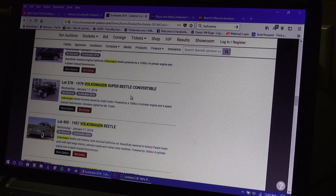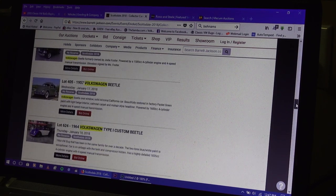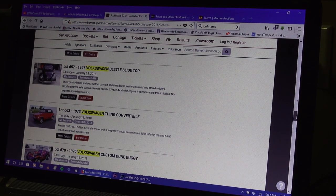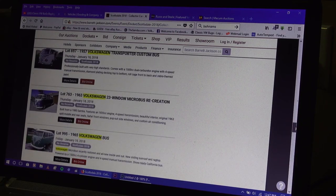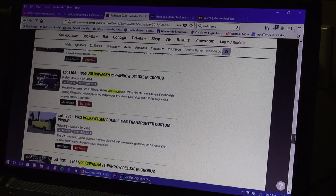A lot of them are low-miles and unrestored, and they've been going for between $20,000 and sometimes $40,000 for a '78 or '79 fuel-injected beetle unrestored — which is pretty incredible. There's also another '57 ragtop slider beetle, '63 microbus, '65 microbus — you can go through the list and start clicking on things.